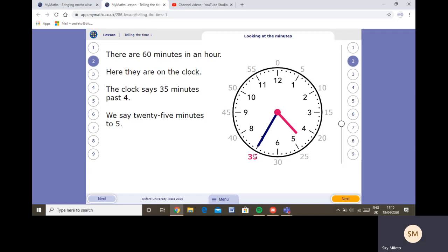From half past onwards we say 'to the hour'. So this is twenty-five minutes to five. I know it's on the thirty-five, but thirty-five plus twenty-five makes sixty — the full hour. If we count five, ten, fifteen, twenty, twenty-five, it's twenty-five minutes to five o'clock. You could say thirty-five minutes past four, but we usually say twenty-five minutes to five. Moving the hand further: twenty minutes to five, then quarter to five — we know the nine is always quarter to — then ten to five, then five minutes to five.